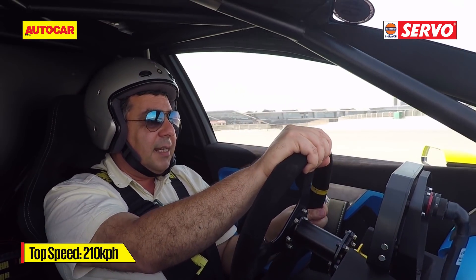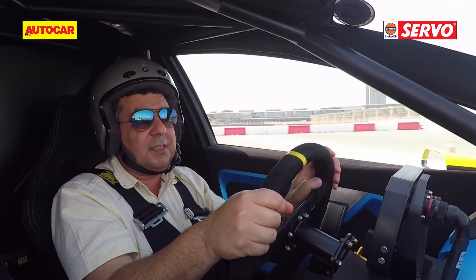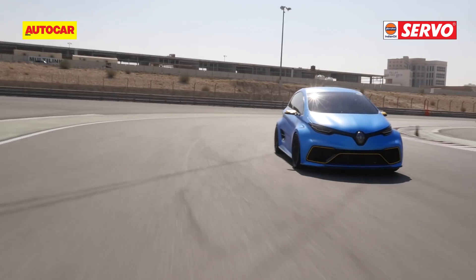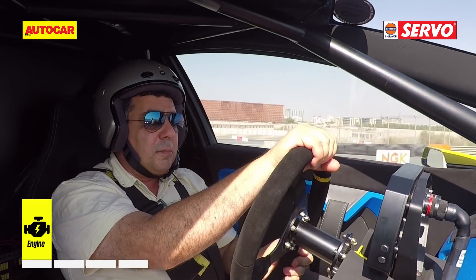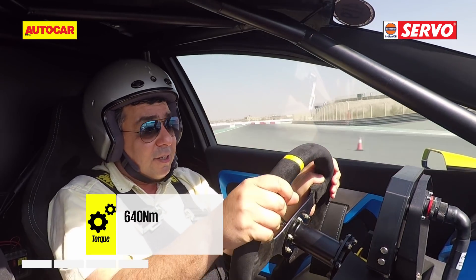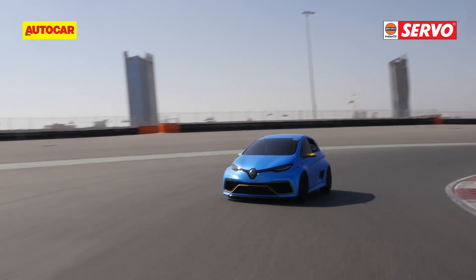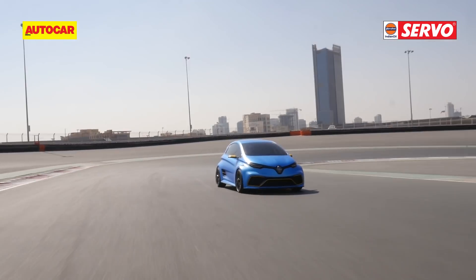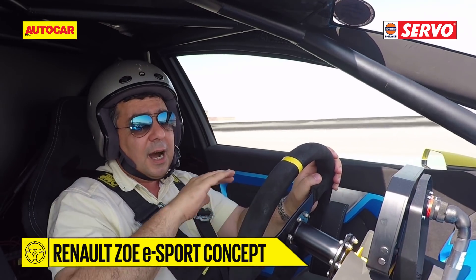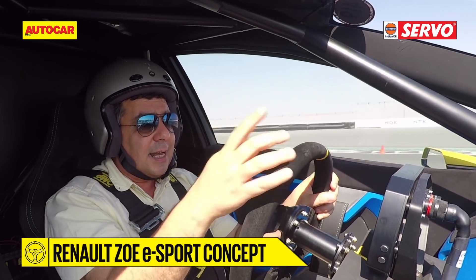But the acceleration — that is just something else. Because it's so linear, so responsive, this car. Just coming out of these corners, the way it accelerates is just something else. This car is driven by two electric motors from the Formula E car, and together they develop 460 horsepower. It gives a 0 to 100 time of 3.2 seconds, but it feels a lot quicker off the mark. That initial acceleration is really quite something. But after that, power just seems to tail off.